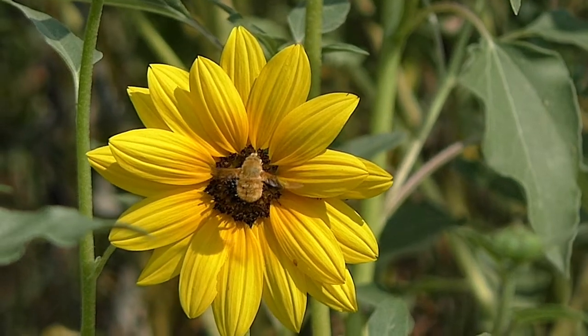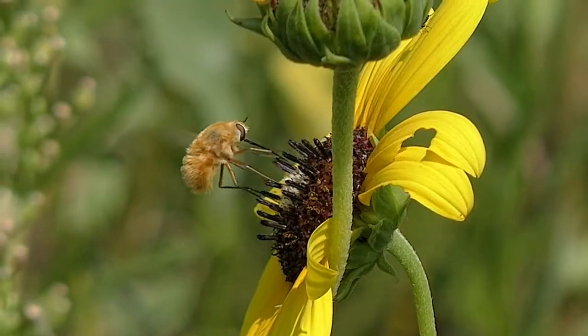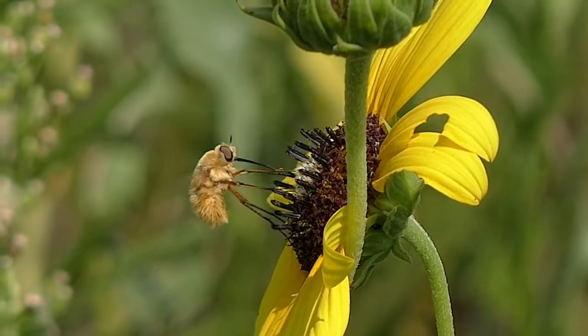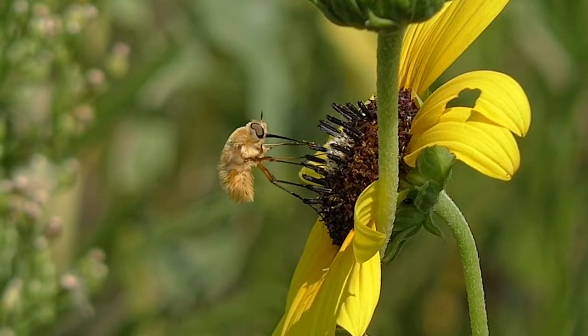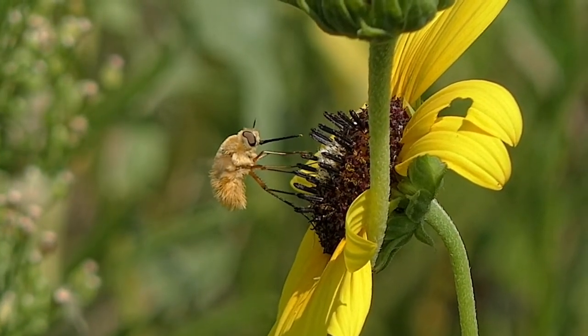It may feed on the wing, or it may land and carefully probe each flower tube for nectar. Though it doesn't gather pollen like bees, it's still classed as an important pollinator, since pollen sticks to its feeding tube and is carried plant to plant.